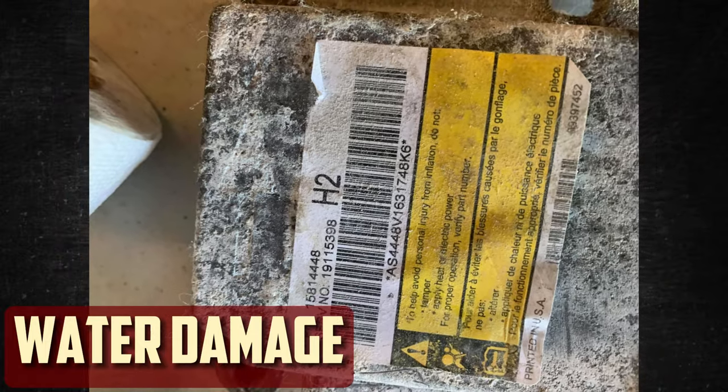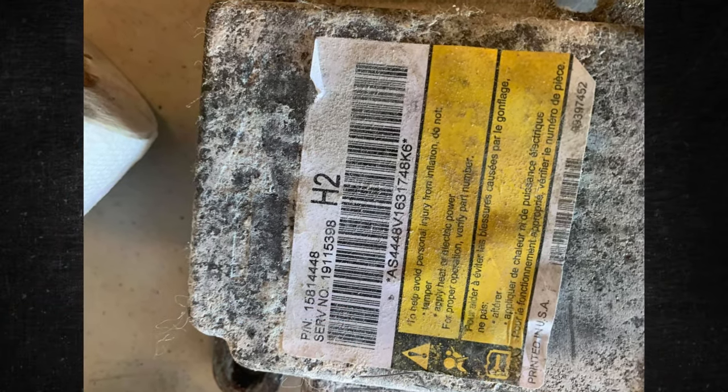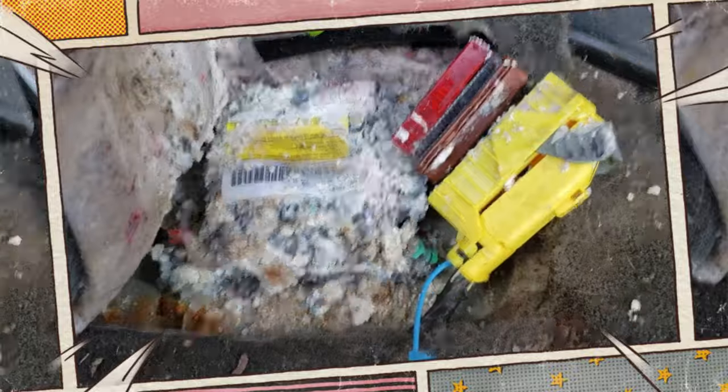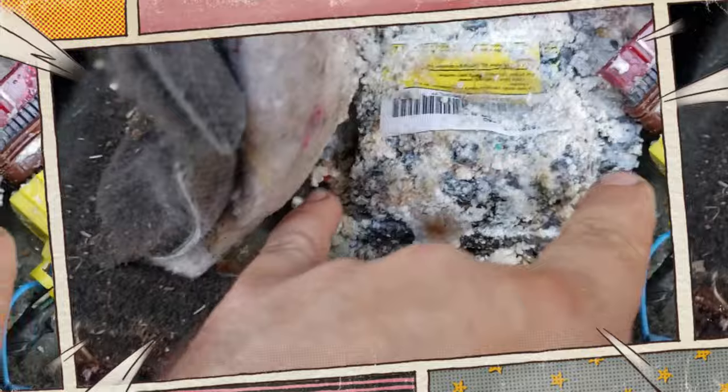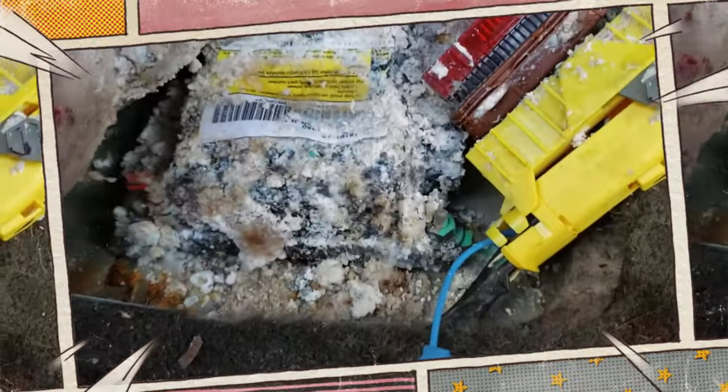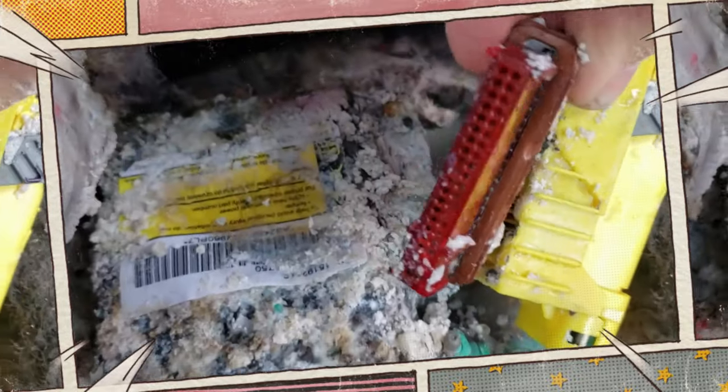Water Damage: Everything electrical in your car, including the airbag module, could be harmed if it has water damage. This important component is beneath your seats. It will short out or corrode and stop working, which will cause the light to turn on. Although the damaged part can be replaced, the issue won't recur unless you prevent water from entering the car.